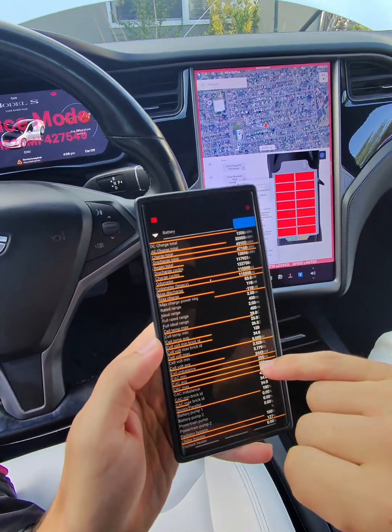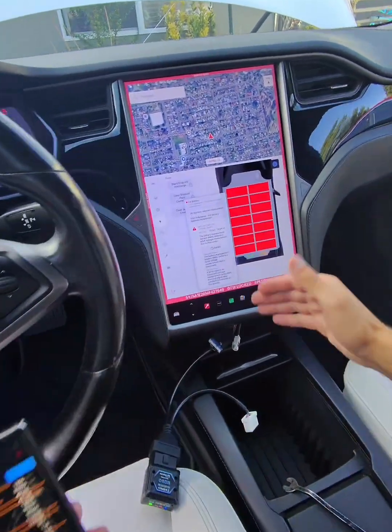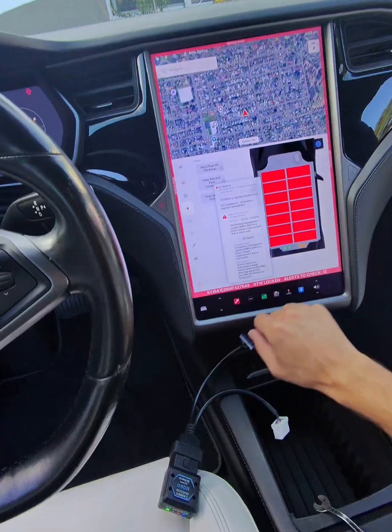The cell imbalance is fluctuating from 188 millivolts up to two and a half thousand millivolts, as you can see here. I have all these alerts saying that the battery management system detected a brick voltage measurement that is inaccurate.